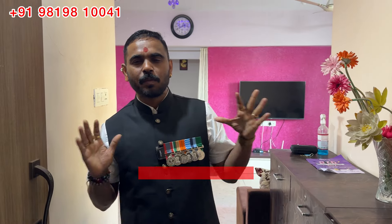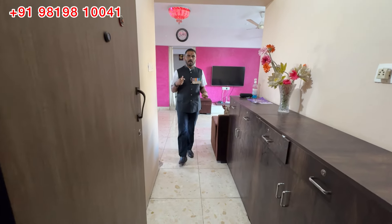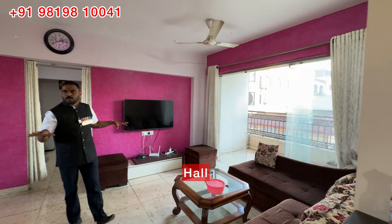Welcome to the preview of the 12-8-C flat. The flat is very big and spacious, located in a ground-to-20-8-C building. It is a very spacious flat.